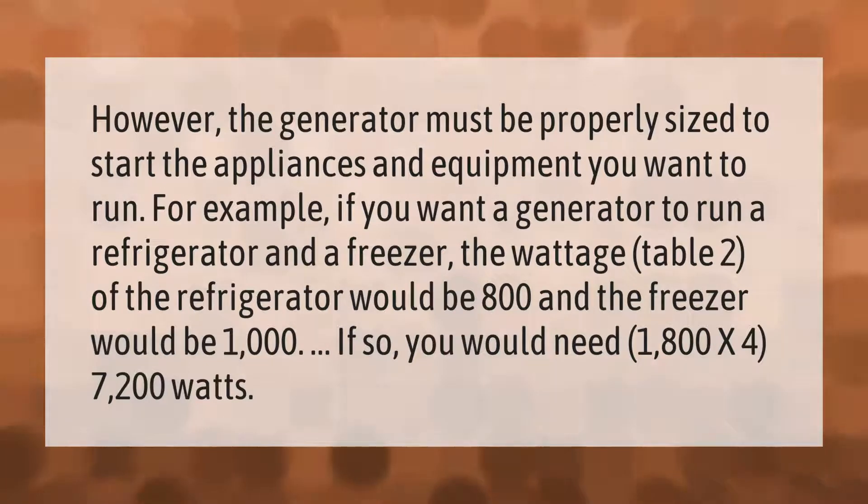The generator must be properly sized to start the appliances and equipment you want to run. For example, if you want a generator to run a refrigerator and a freezer, the wattage of the refrigerator would be 800 and the freezer would be 1000, so you would need 1800 x4 = 7200 watts.